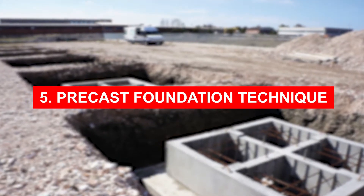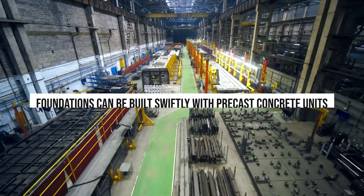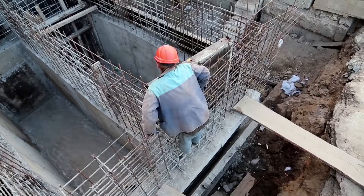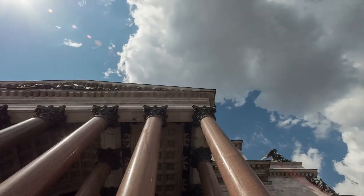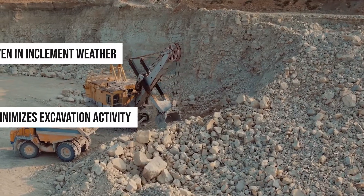5. Precast Foundation Technique: Foundations can be built swiftly with precast concrete units which are produced in a factory and are high on quality. Strength is imparted to foundation-related building construction materials through interconnected concrete piles. This technique allows construction work to progress even in inclement weather and minimizes excavation activity.